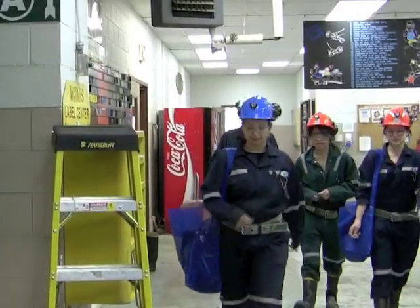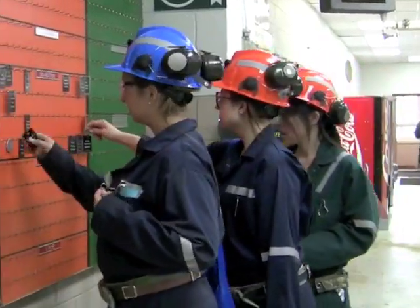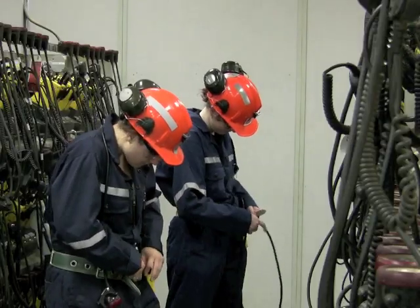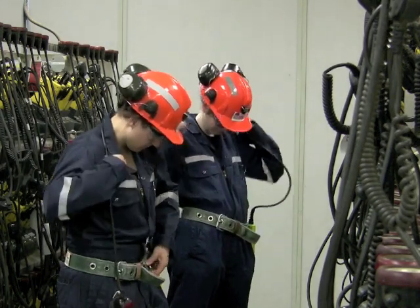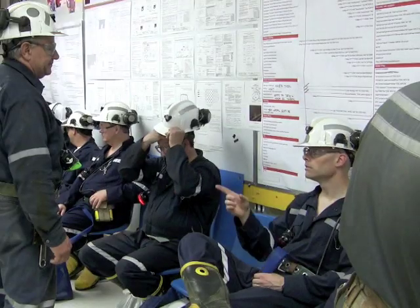Everyone entering the mine must tag in so that there is a record on surface of who is underground at all times. The final piece of equipment you need before heading underground is a cap lamp. The battery pack attaches to the mining belt and the light attaches to the front of the hardhat.